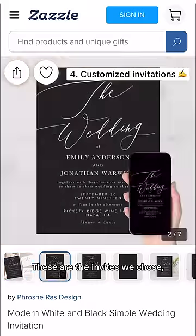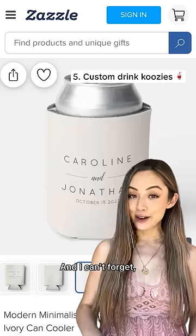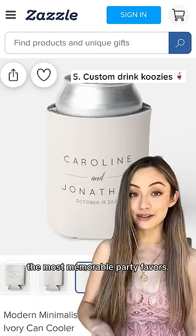These are the invites we chose — they look so luxurious and took me five minutes to customize. And I can't forget these customized koozies were by far the most memorable party favors.